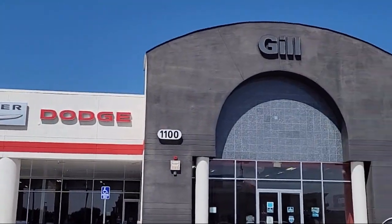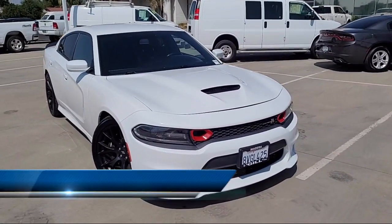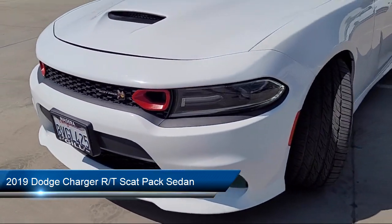Welcome to Gill Chrysler Dodge Jeep Ram, and here's a look at one of our great vehicles for sale. It comes equipped with heated front seats, park view rear backup camera, and Sirius XM satellite radio.